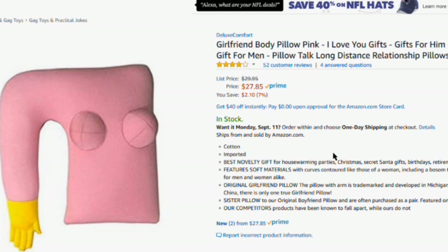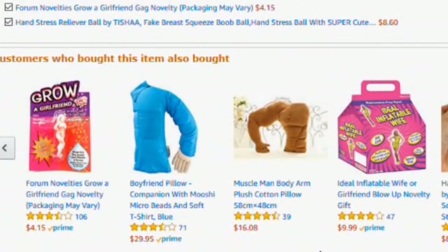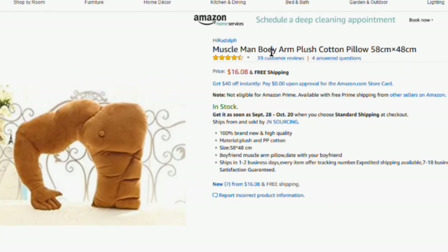And also if you can't sleep when you're alone at night, you can get a girlfriend body pillow. Oh my god, there's a Dwayne The Rock Johnson version.